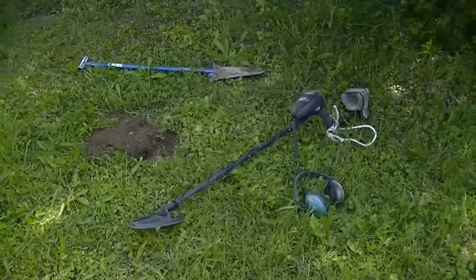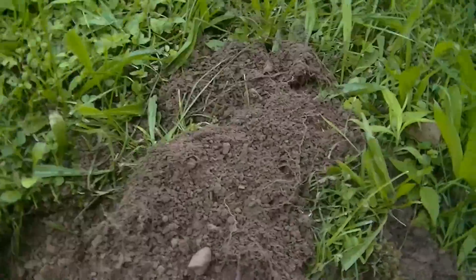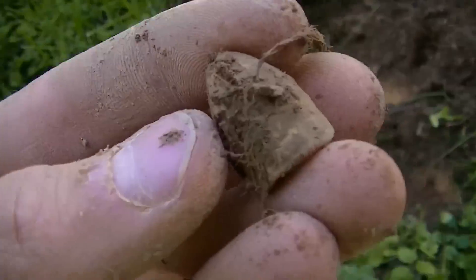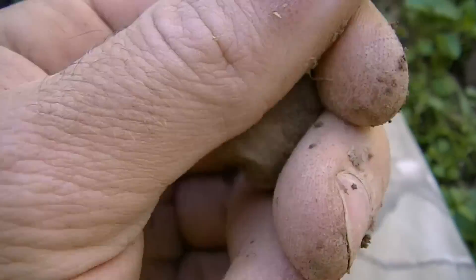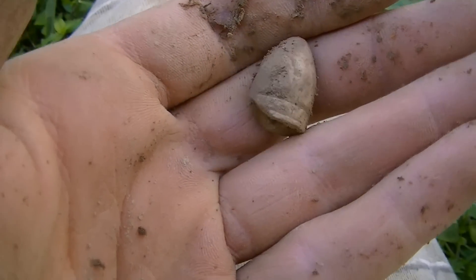Out in the yard now. In this old house there are lots of signals — that's why we never detected it before. I just got a signal here and it was in the plug, only about an inch deep, and it's a carved Civil War bullet. That's sweet right there — looks like a three-ringer, been carved.